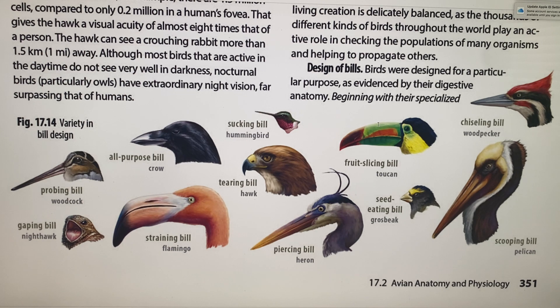Hummingbirds must eat 100% of their body weight every day, and chickens have to eat 34% of their body weight. Birds eat almost anything: insects, worms, mollusks, fish, frogs, reptiles, small mammals, crustaceans, and some even eat other birds.